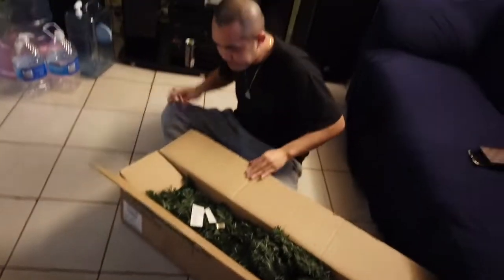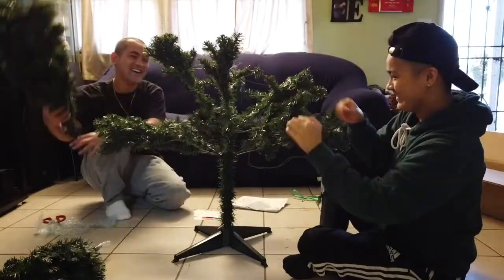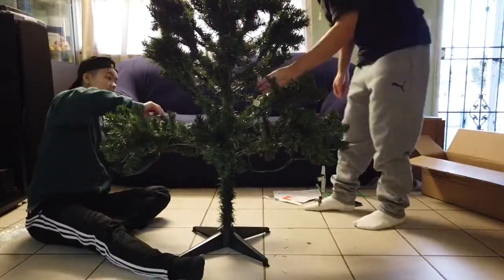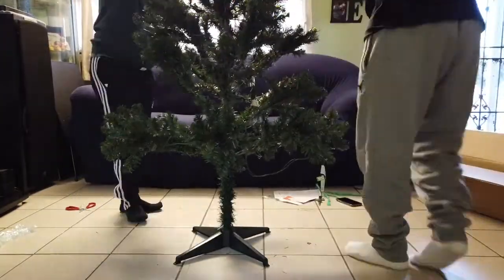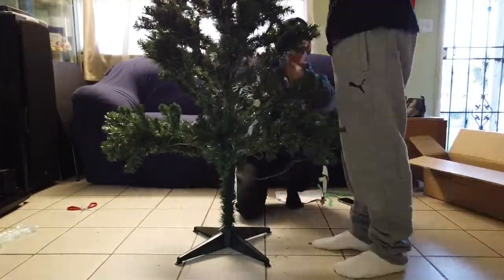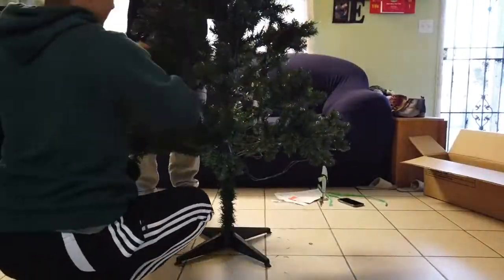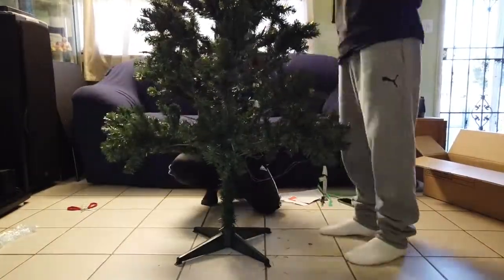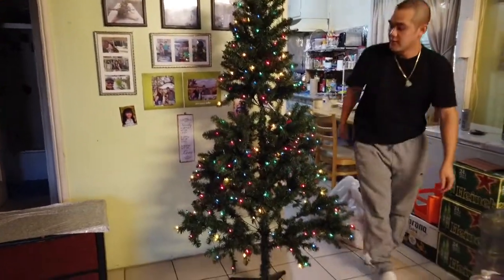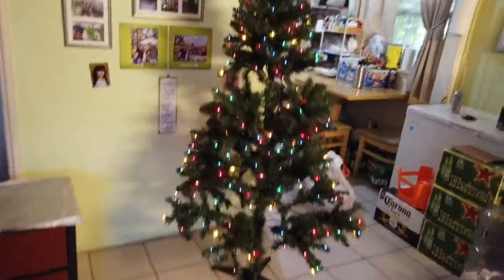We're gonna put the tree together right here, and when the family comes home they'll be super surprised. Three, two, one — it's beginning to look a lot like Christmas!